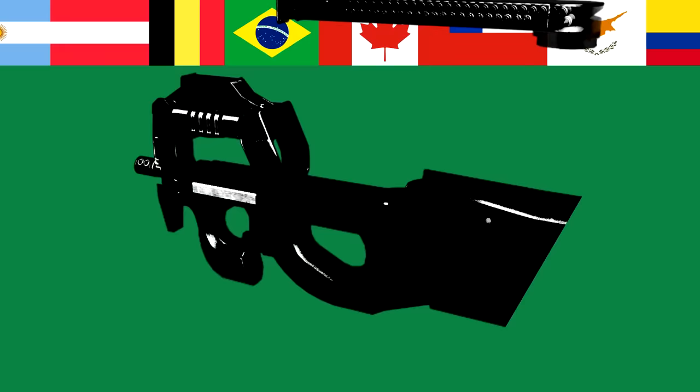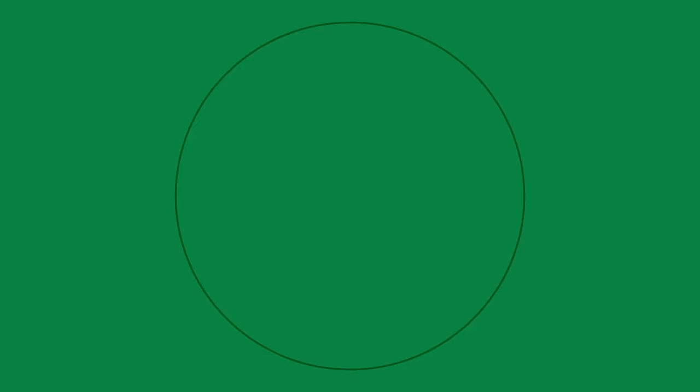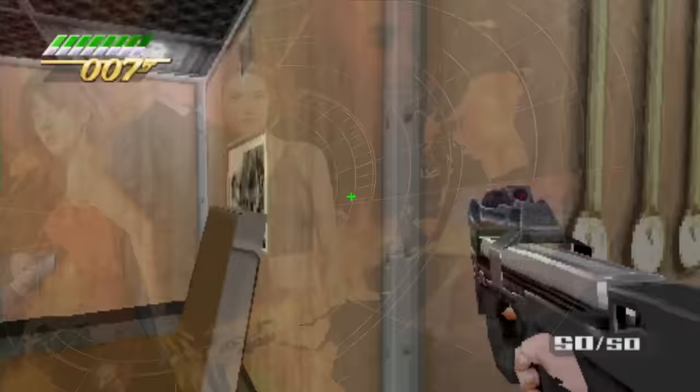Beyond the real world, the odd appearance of the P90 also made it a desirable choice for television and film. After all, it looks like it came straight out of science fiction. Perhaps this is why it was chosen as a key weapon in the Stargate SG-1 television series. The P90 was new, and thus unfamiliar to most — it's clearly a human design, but there's something otherworldly about it. It also found its way into the hands of the armourers behind the Bond films of the late 90s, appearing quite prominently in The World Is Not Enough.